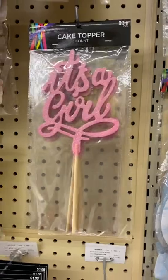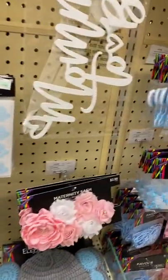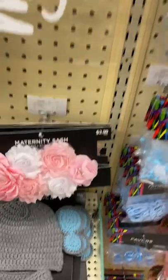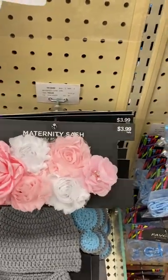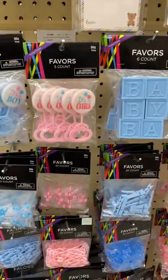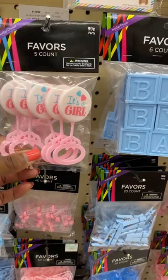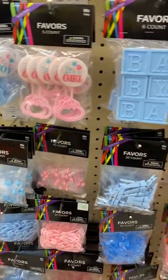It says 'It's a Girl' and those are very cute. They also have these cute little maternity picks that you could put in there for the mom — those flowers are only $3.99. And the 'It's a Girl' picks are 99 cents for a five-count, great to add to the candy bouquet or use as clips.